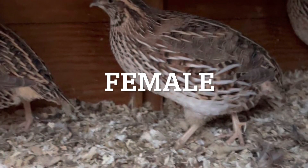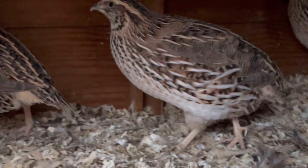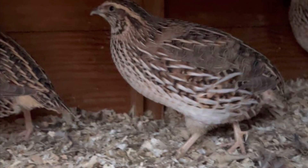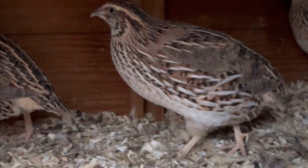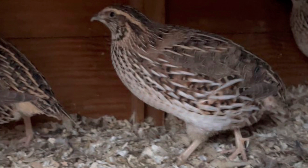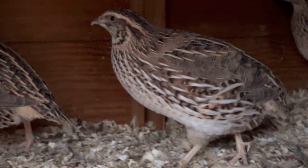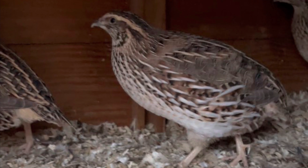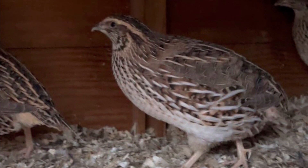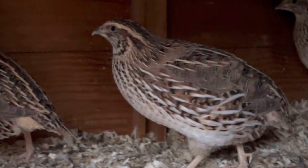It's really easy to sex Japanese Coturnix quail. The females, as you can see here, are really distinctly spotty — they have spotty brown chests. They're beautiful birds. The dark spots are pretty much similar on all female birds, so it's not easy to get confused between the males and females.